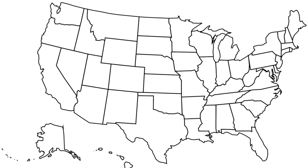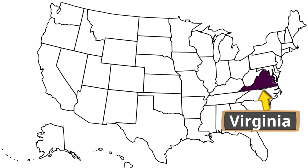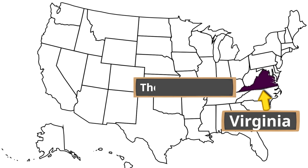Now let's find Virginia on a United States map. Where is this commonwealth, this state called Virginia? Here is where Virginia is. Virginia is in a region of the United States known as the mid-Atlantic. Now let's look at some of the places that border Virginia.